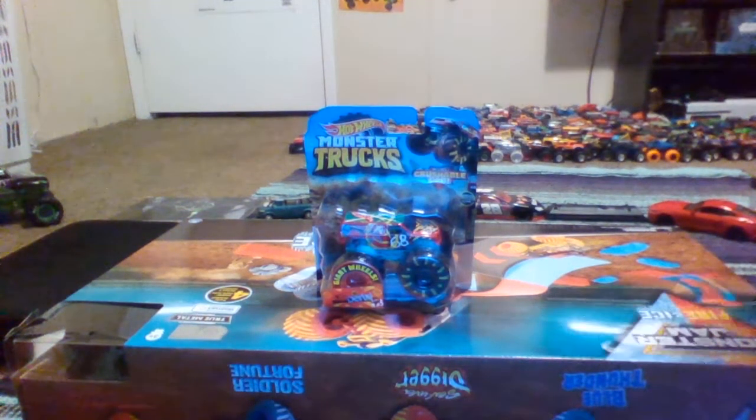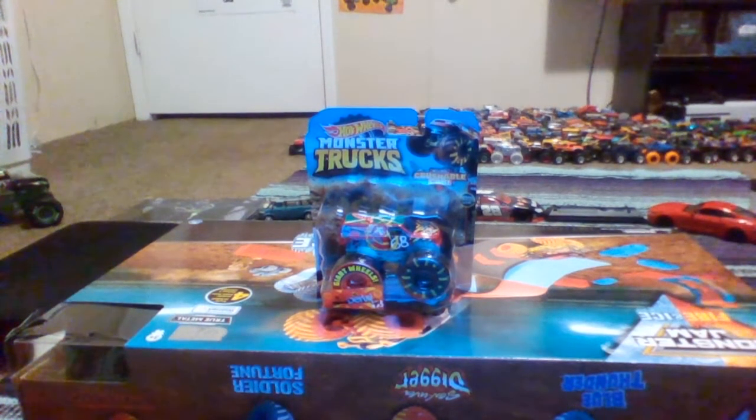Ladies and gentlemen, we got him. What's up guys, Kenny D here, and this has been waiting for us for so long — we've been waiting for this for like one long year. It's Demo Derby.